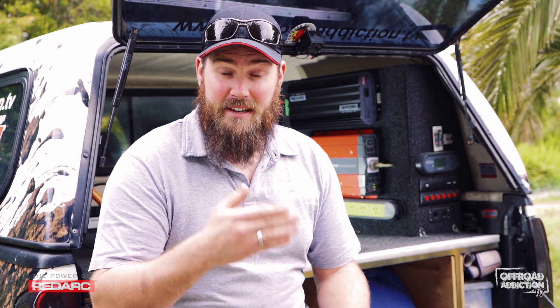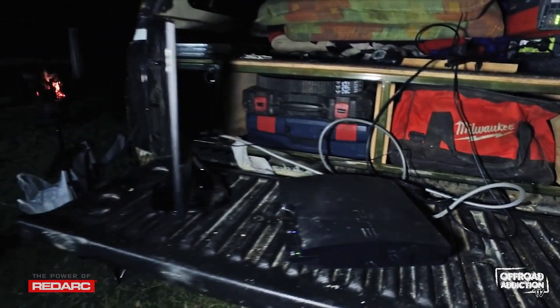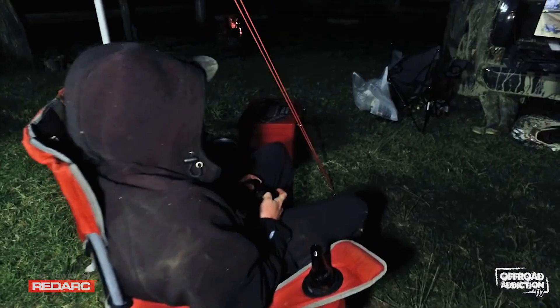Now we can charge up at the end of the night. We can do our footage at the end of the night — we can plug in the laptop, sort through things, empty the memory cards, and keep everything topped up.